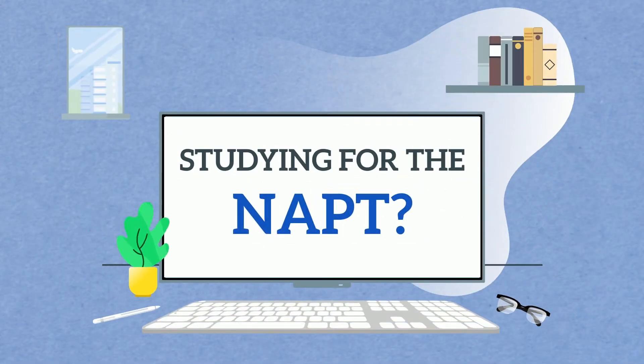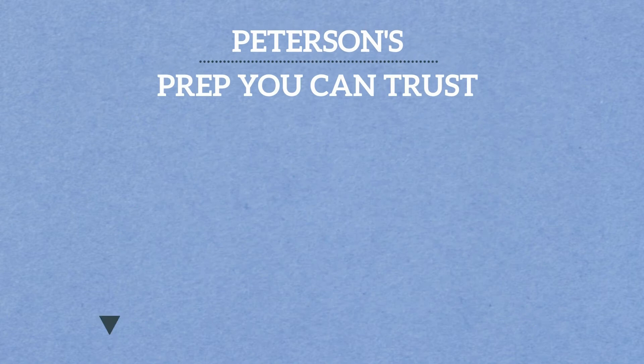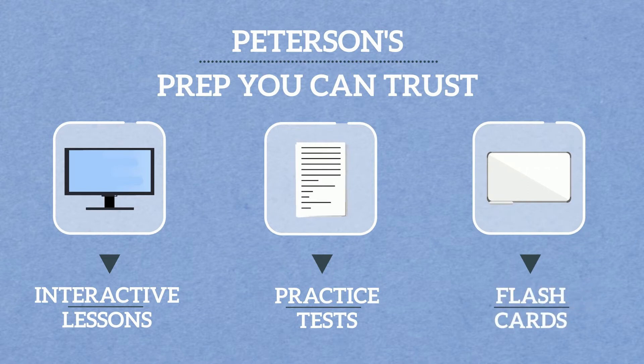Studying for the NAPT? Petersen's has you covered. Our comprehensive NAPT online prep course is Test Prep You Can Trust, featuring interactive lessons written by our test prep experts, practice tests, flashcards, and more.